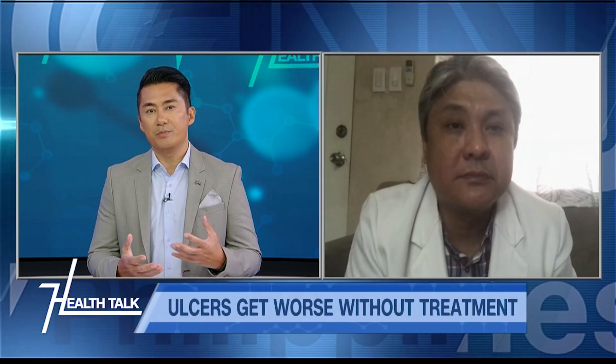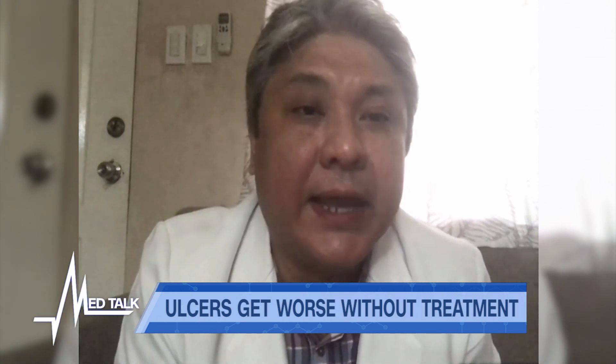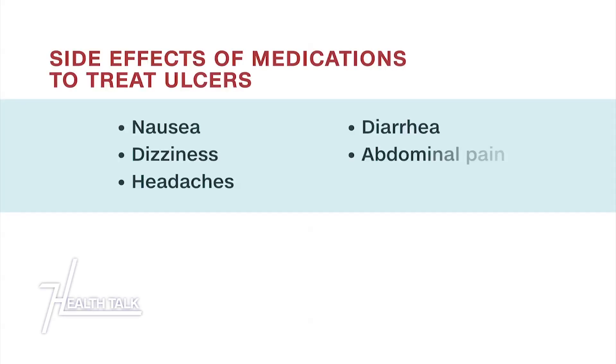What about the side effects of these ulcer medications that viewers should watch out for? Antacids taken for more than two weeks can lead to a buildup of calcium or magnesium in your system. That's why we are wary of giving antacids to patients with kidney problems. Proton pump inhibitors are generally safe and well-tolerated — they can be given for two months or more, and side effects are extremely rare.